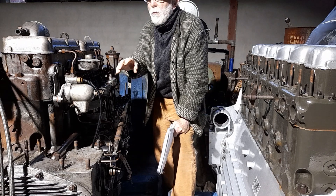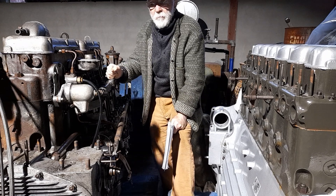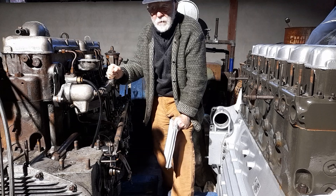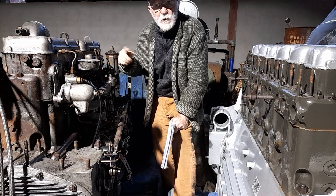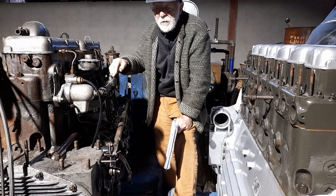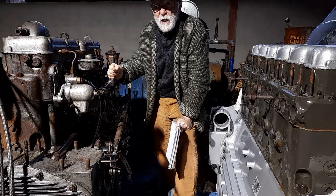Way back in the very early days of marine engines the drive was straight through — there was no gearbox, or certainly there was no reverse in the gearbox. They couldn't rotate the direction within the gearbox, so they had to rotate the whole engine.